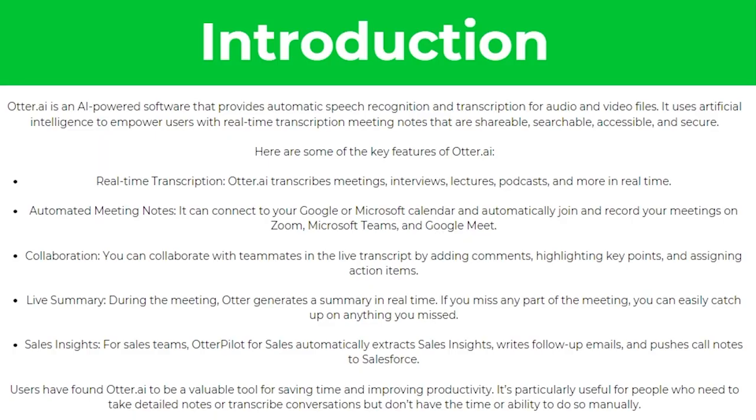So to start with, what is Otter AI? Otter AI is an AI-powered software that provides automatic speech recognition and transcription for audio and video files. It uses artificial intelligence to empower users with real-time transcription and meeting notes that are shareable, searchable, accessible and secure.